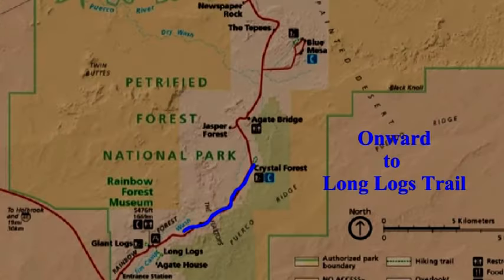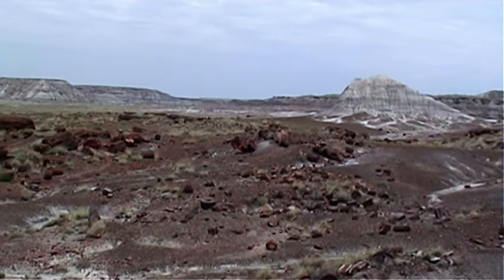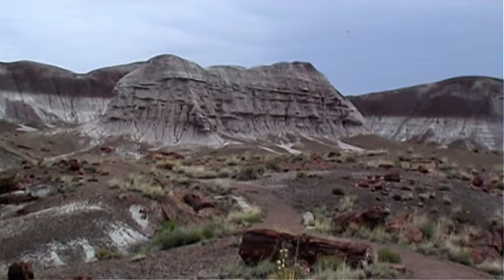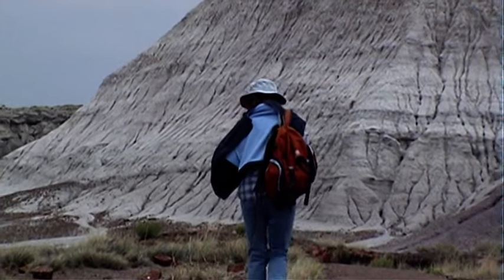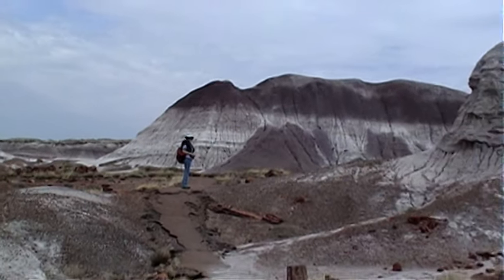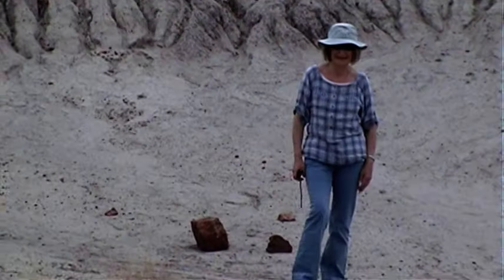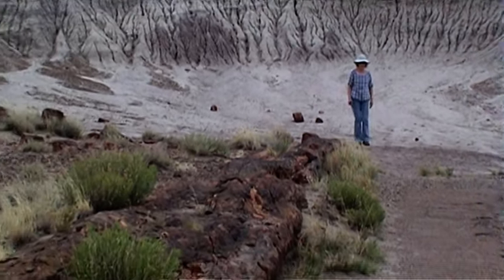Onward to the Long Logs Trail. This half-mile long log loop trail winds its way through open country and badland mesas. Large concentrations of petrified logs abound, and some specimens are up to 100 feet long.